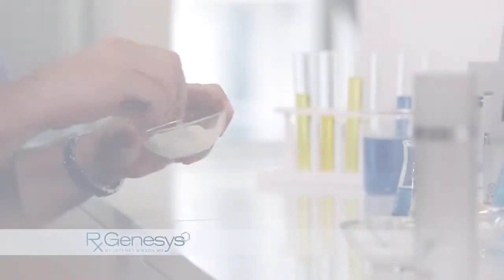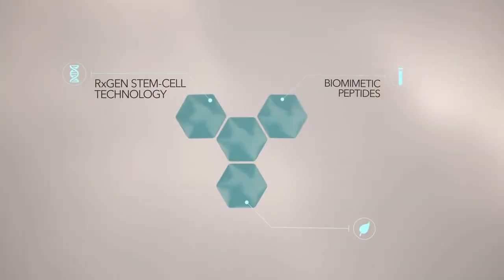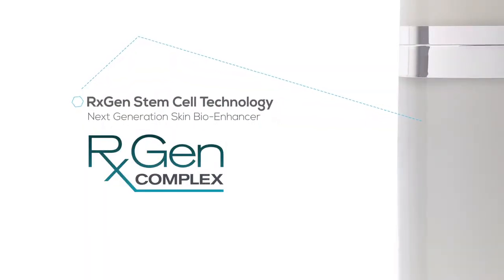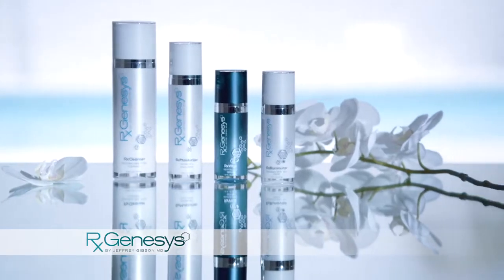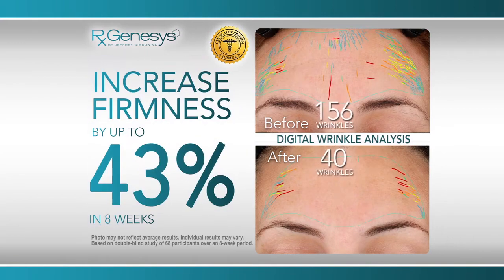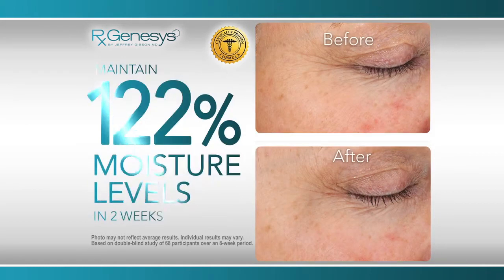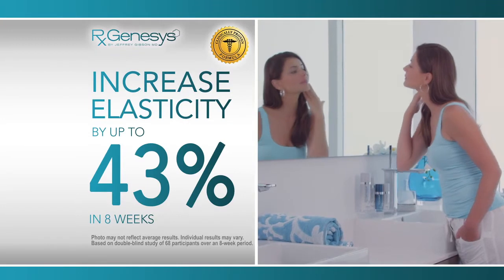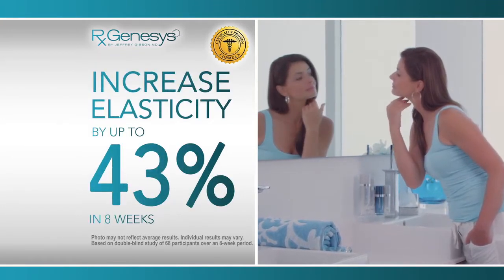The secret is Dr. Gibson's groundbreaking formula, RxGen Stem Cell Complex. This advanced stem cell technology, found exclusively in the RxGenesis system, is clinically proven to reduce the appearance of fine lines and wrinkles by up to 56% in 8 weeks, increase skin's firmness by up to 43% in 8 weeks, maintain 122% moisture levels in 2 weeks, reduce the appearance of the visible signs of photoaging by up to 56% in 8 weeks, and increase skin's elasticity by up to 43% in 8 weeks.